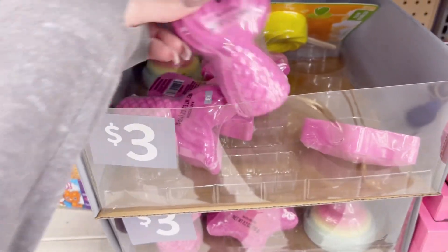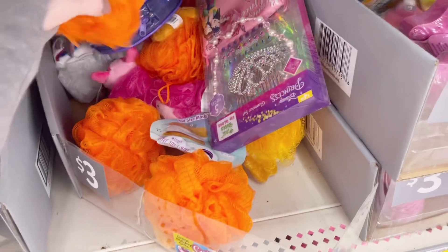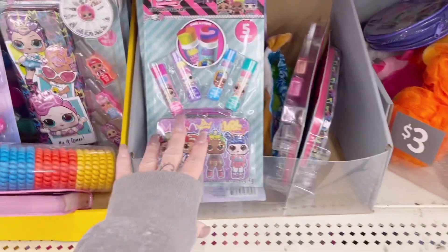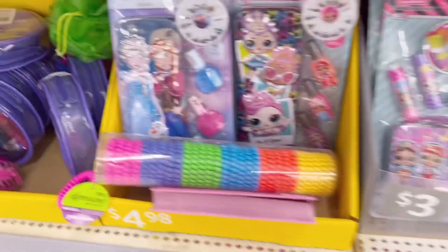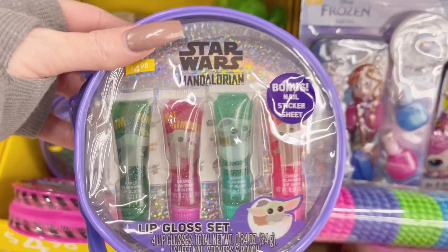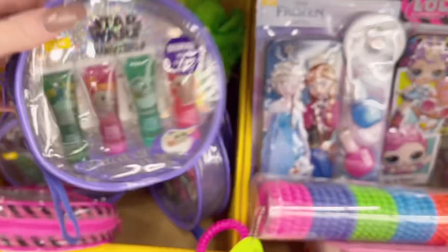Over here they got some bath bombs, and some cute little loofahs — three bucks. There's also a little chapstick set, and a little glitter lip gloss set, but it is Star Wars — and it is five bucks.